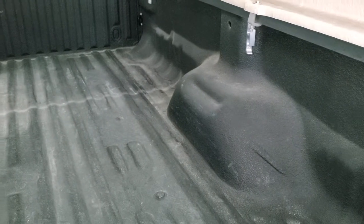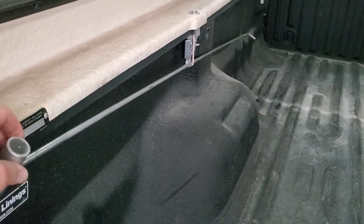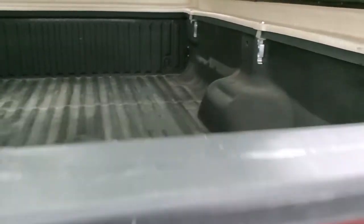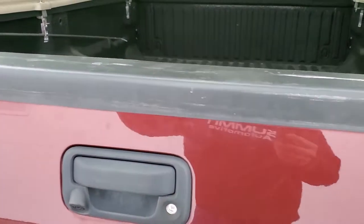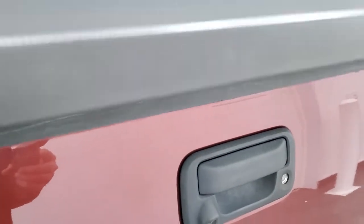The Rhino liner is in really nice shape. The bed is in really nice shape — it doesn't look like it has any major dents or dings. It comes with a nice grab bar to get things way in the back, which is nice on a long box. The tailgate lifts up really easy and shuts nice and solidly. It does have a backup camera and you can lock the tailgate as well.